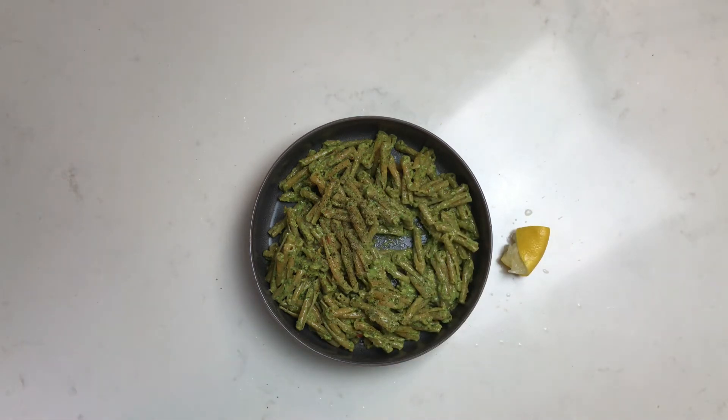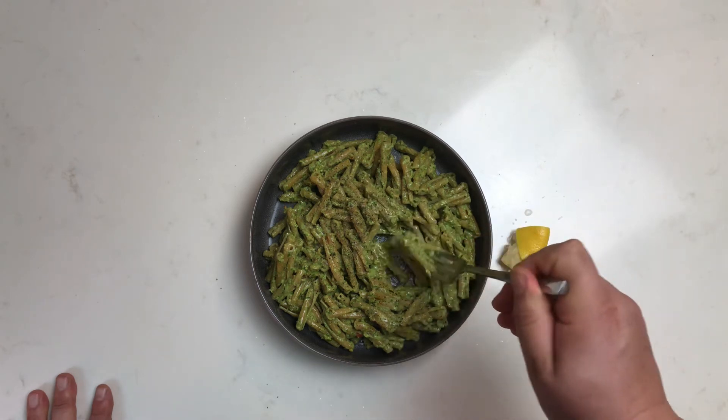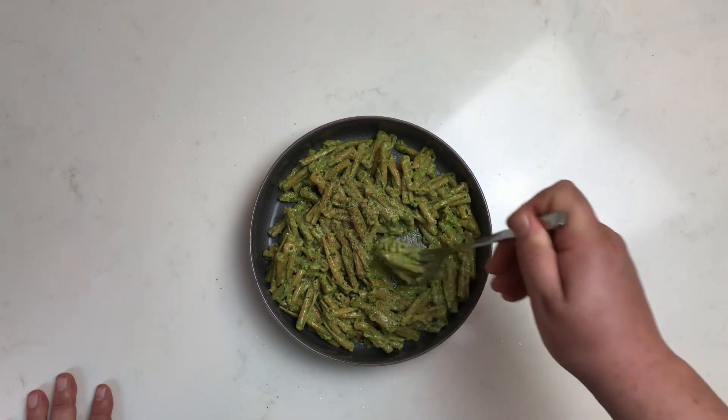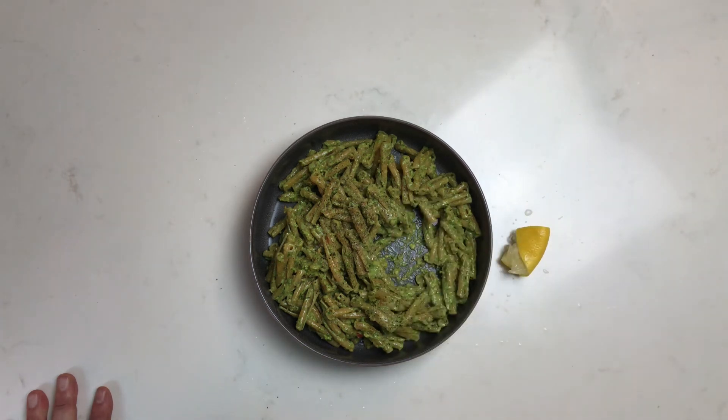But is it pesto, or is it spicy pistachio basil sauce? Just use what you've got, don't worry about it, have fun. If you've got walnuts, use walnuts. If you've got almonds, use almonds. Just go for it.